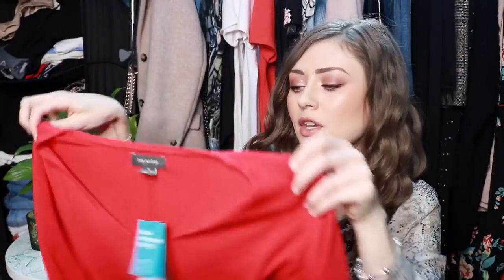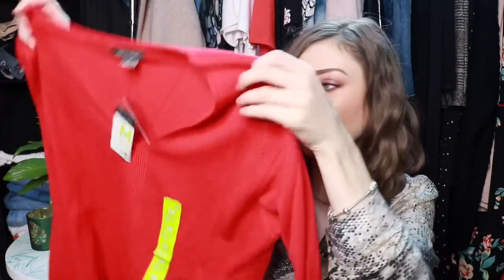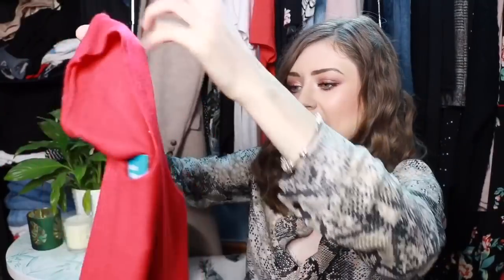Going back to the other jumpers — my mum actually picked up the cream ivory style one in a red colour, so they do these in loads of different colours: black, red, mustard, ivory, teal, burgundy — loads of different colours. And these were only £5 each.